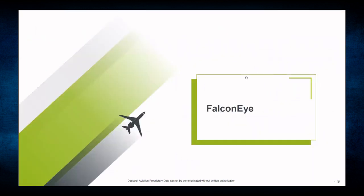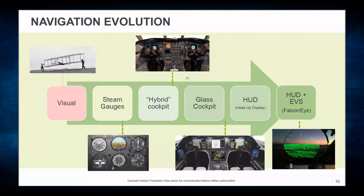We'll start by talking about our Falcon Eye product, currently available on all of our production aircraft. We also came up with a solution for the aftermarket. This slide shows the evolution of navigation — starting with pure visual flight rules without any gauges, then steam or mechanical gauges, then a mixture of CRT and mechanical gauges, followed by a total glass cockpit, then a head-up display, and ultimately the head-up display combined with the Falcon Eye.